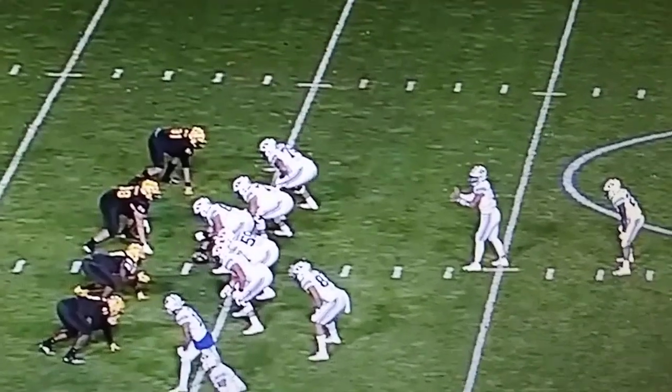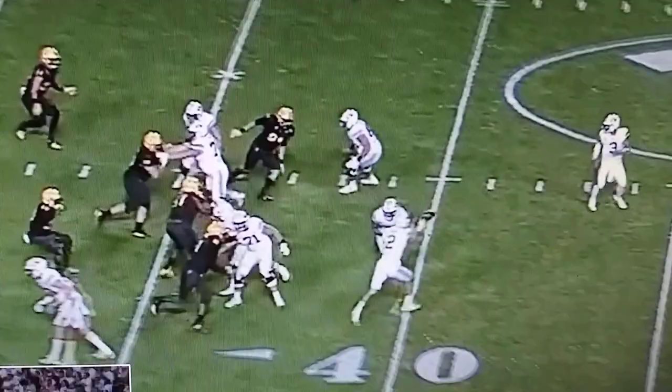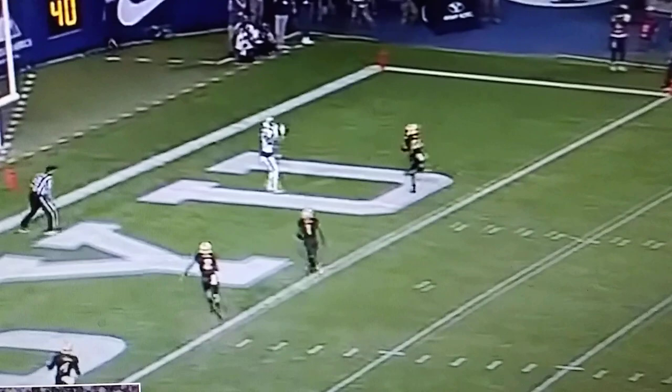Huge moment here for BYU. It's 7-7 with nine minutes left in the second and this is first and 10. Aaron Roderick calls for the shot downfield. You're going to see all the gadget movement and then a deep ball all the way down to Gunnar Romney.